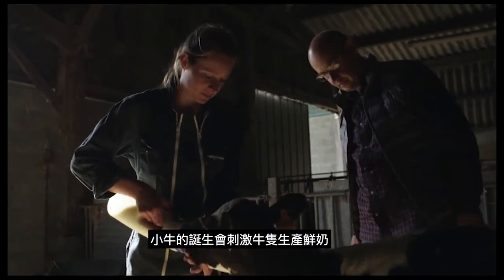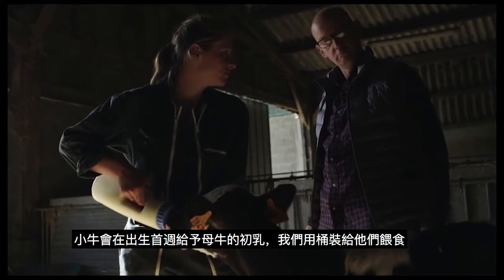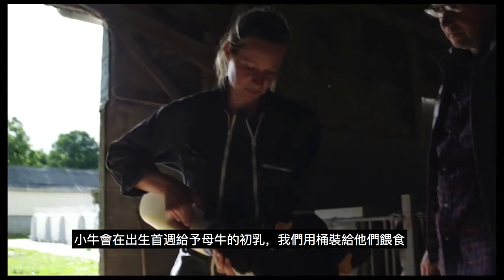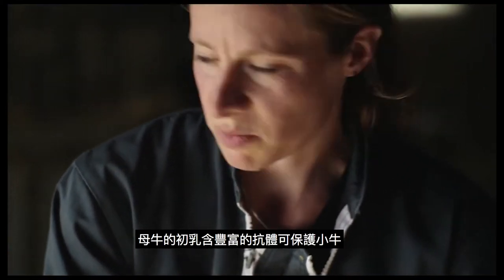The birth of a calf stimulates milk production in the cow. During the first week, the calf is fed with the mother's colostrum, which we feed it from a bottle. This colostrum is very rich in antibodies and helps protect the calf.